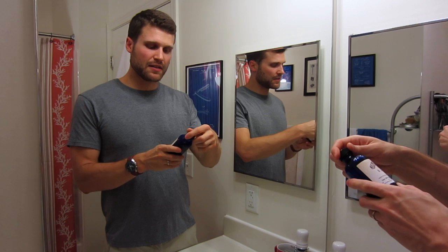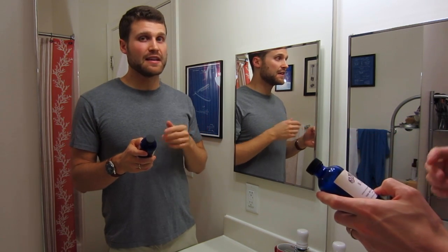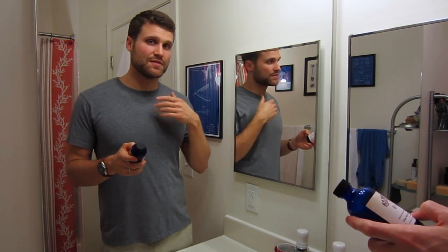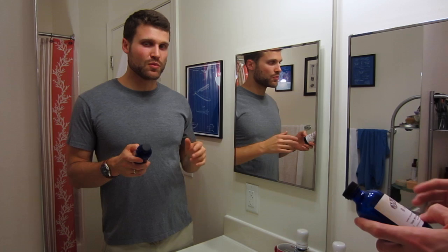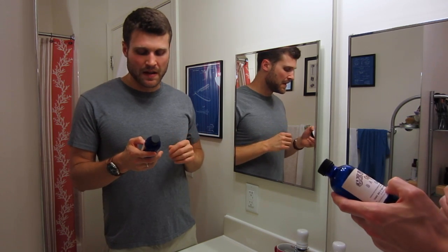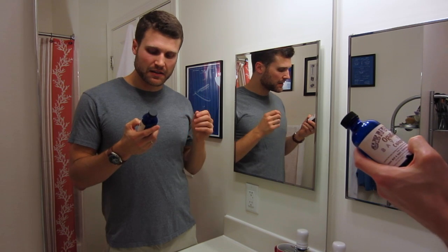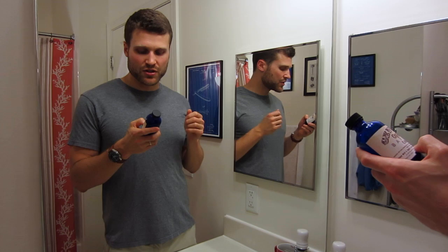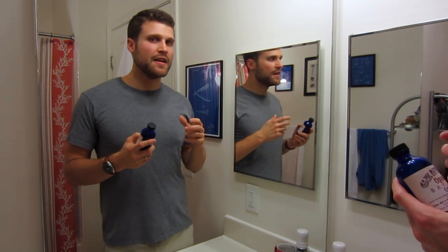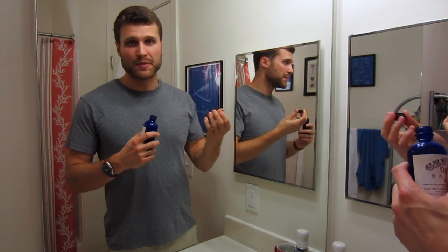I'm going to go through the ingredient list for you guys. The ingredients are witch hazel — pretty neat that it's based in witch hazel, which has very nice conditioning properties, making it a little different than an alcohol-based one. Then the second ingredient is alcohol, then water, bay oil, oils of clove bud, lime, sage, rosemary, ginger, orange, cinnamon leaf, and wintergreen. As you can see, it's a very complex bay rum scent — you can tell from the ingredient list.